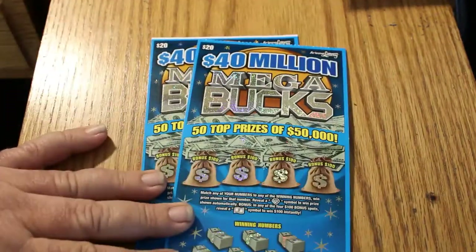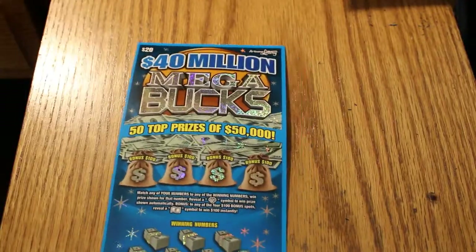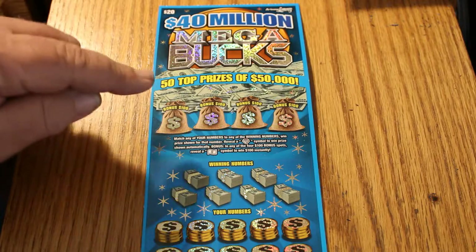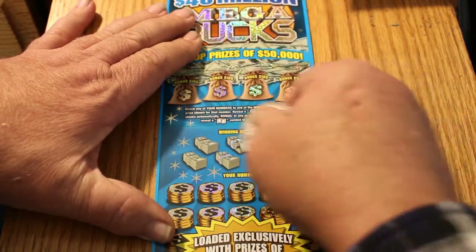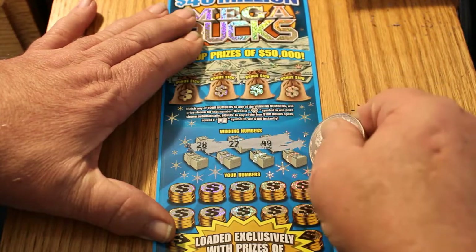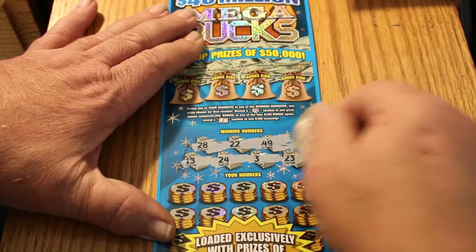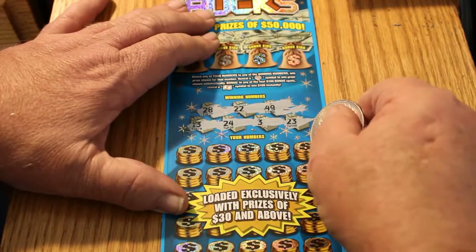Next we're going to do the forty million dollar Megabucks — tickets 15 and 16. Ticket 16 is a white line ticket for those that pay attention to that detail; doesn't work for me but more power to you. What we have here: you either want to match the number, a diamond symbol, a flying dollar bill, and then there are hundred-dollar bonuses on top. This ticket of the big boys hasn't done really well for me — no spectacular wins like I get with some of the others. I don't like the staggered numbers and how they're arranged — it's like hit-or-miss finding where the numbers are. But anyway, those are just my little complaints.